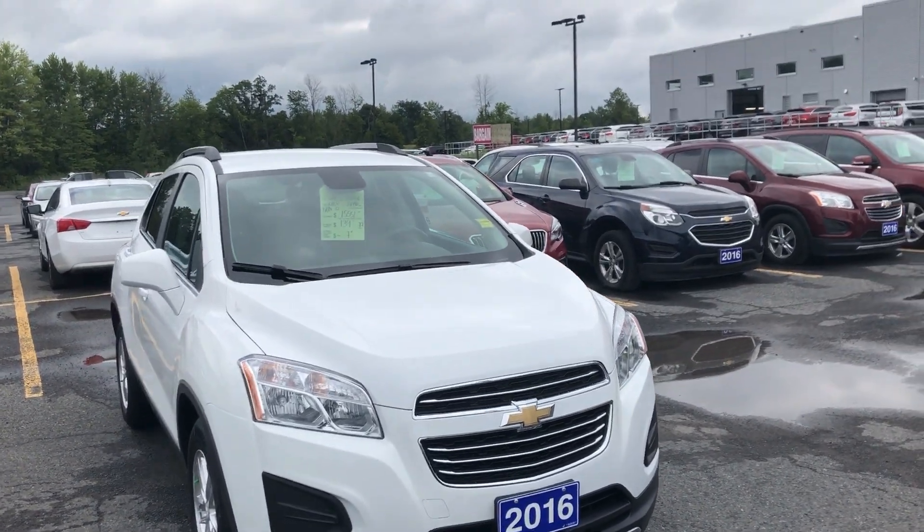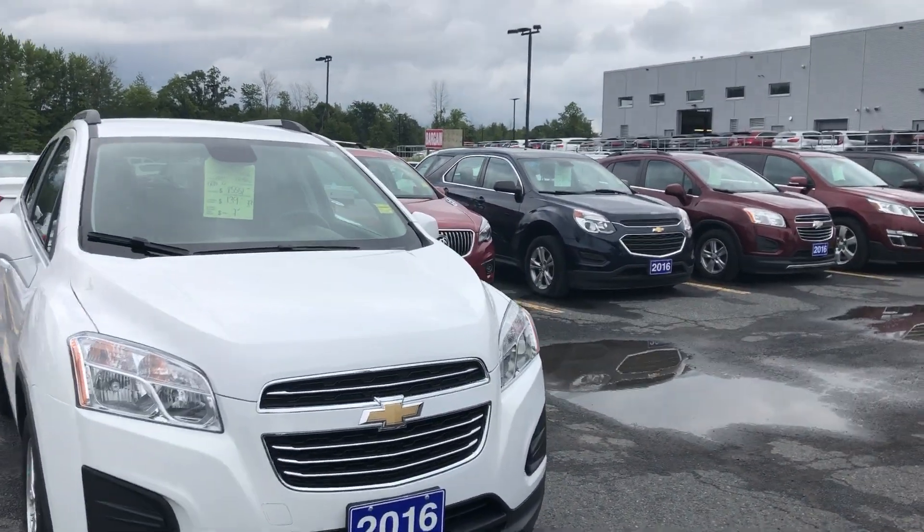Hey guys, we're here at Seaway Jam on the pre-owned lot to show you another beautiful unit. It's a 2016 Chevy Trax LT.